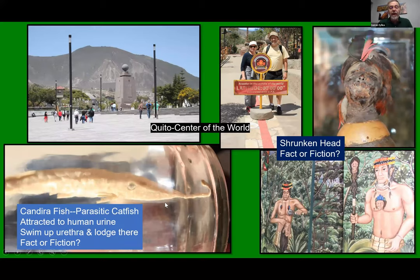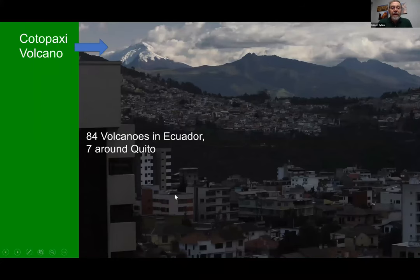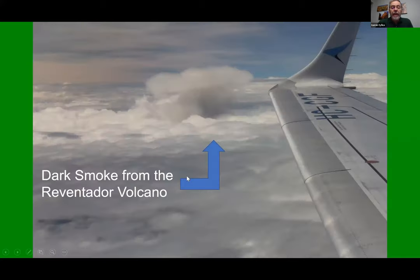So again, tourist stuff. If you are in Ecuador, you are surrounded by volcanoes along the Andes Spine. There are seven around Quito. From our hotel window we saw the Cotopaxi volcano. As we flew to Coca, the town in the rainforest, we actually saw one of the active volcanoes — seeing the dark smoke rising from them.